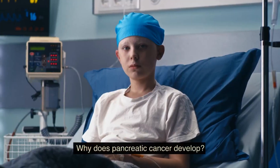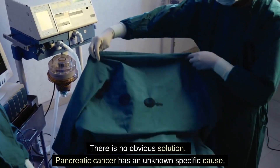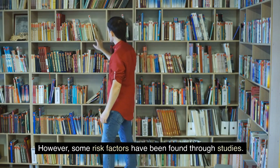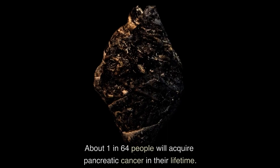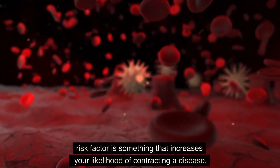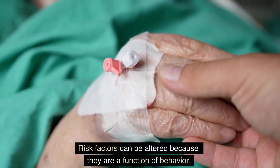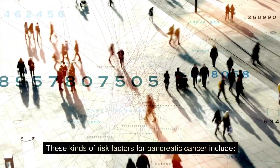Why does pancreatic cancer develop? There is no obvious answer. Pancreatic cancer has an unknown specific cause. However, some risk factors have been found through studies. About 1 in 64 people will acquire pancreatic cancer in their lifetime. A risk factor is something that increases your likelihood of contracting a disease. Risk factors can be altered because they are a function of behavior.